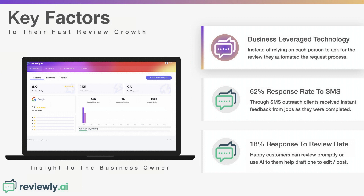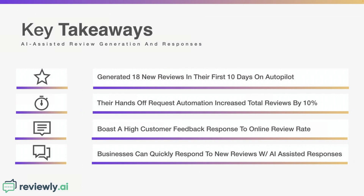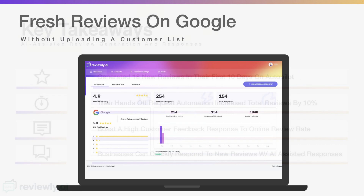All of this is organic and real, and it doesn't put the account owner at risk with Google Business Profile, because they're not mass-sending reviews to lists. They're literally asking every single customer organically over hours during the day when jobs are completed. Key takeaways: they generated 18 new reviews in the first week and a half, likely generating about 10 every single week. It's hands-off, with a high customer feedback-to-review rate, and they use our AI-assisted response system to quickly respond to new reviews on Google.